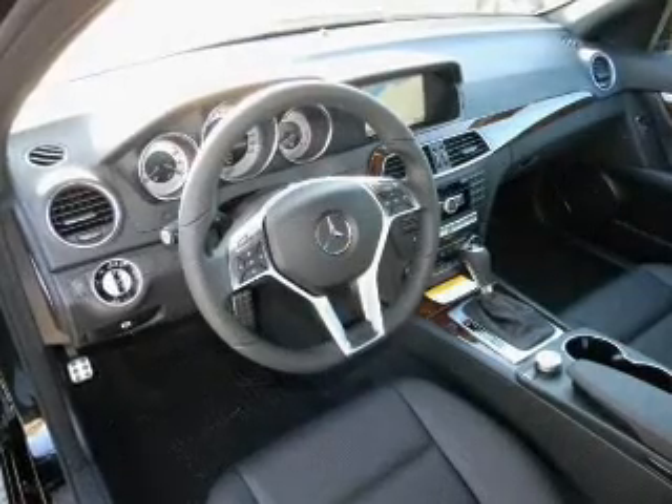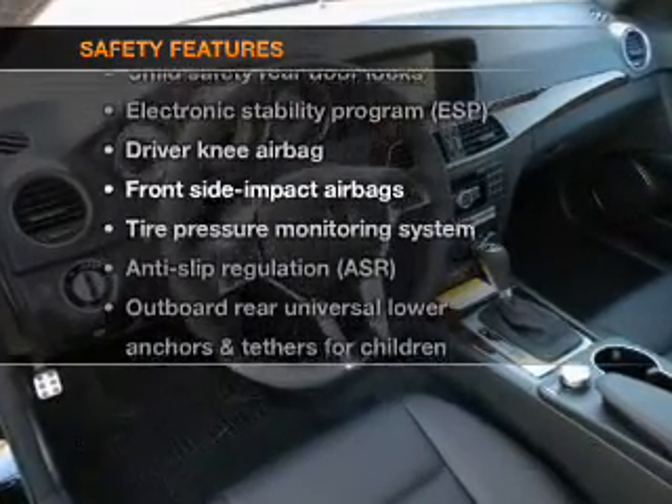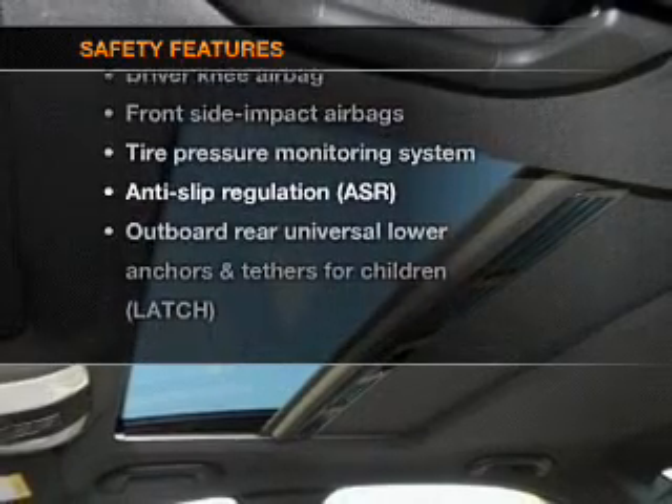Power door locks. Power windows. Cruise control. If safety is a high priority, rest assured knowing that these top safety components are included.